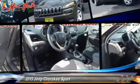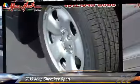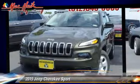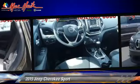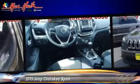Powered by a 2.4-liter four-cylinder engine with an automatic transmission, this vehicle is well equipped. This Jeep features front wheel drive, side airbags, and rear spoiler.